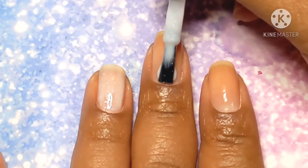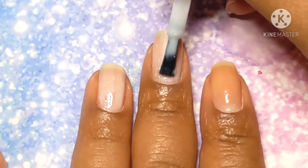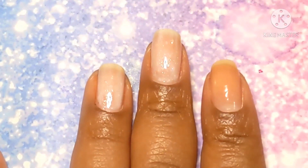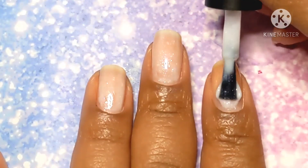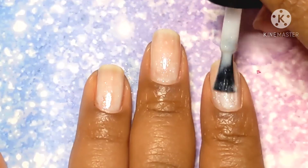This polish will be available only at Polish Pickup from January 1st through the 4th. It's going to be $14 per bottle and there is no cap.